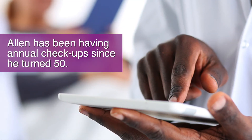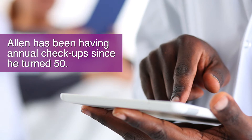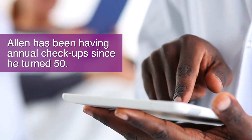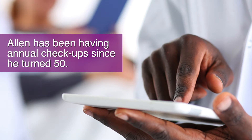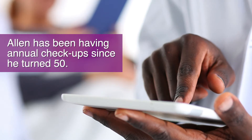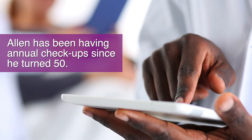Alan has been having annual checkups since he turned 50. Prior to his checkup, he had his blood drawn for a PSA test. In addition to the test, and as part of a routine checkup, the doctor performed a DRE, a digital rectal exam, and found some prostate abnormality.